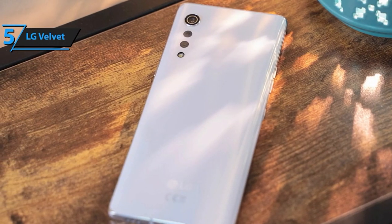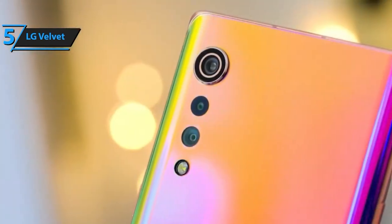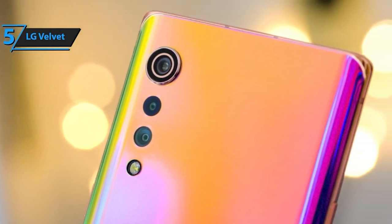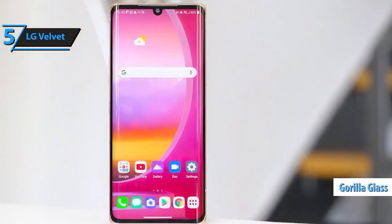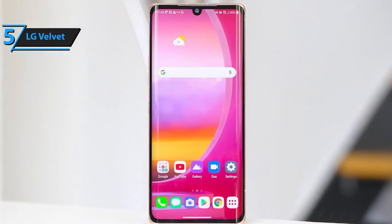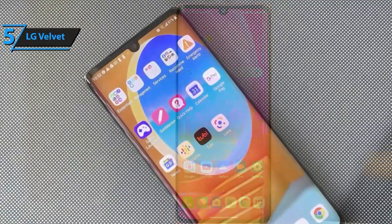Speaking of photos and videos, let's talk cameras. The Velvet 5G doesn't disappoint. It boasts a triple rear camera setup featuring a 48MP standard lens, an 8MP ultra-wide lens, and a 5MP depth sensor. This combo ensures you capture every moment with incredible detail and clarity. On the front, you've got a 16MP selfie camera that takes stunning shots.